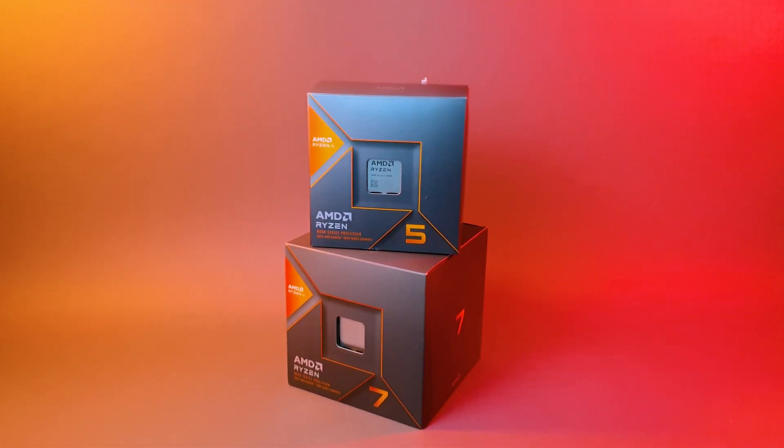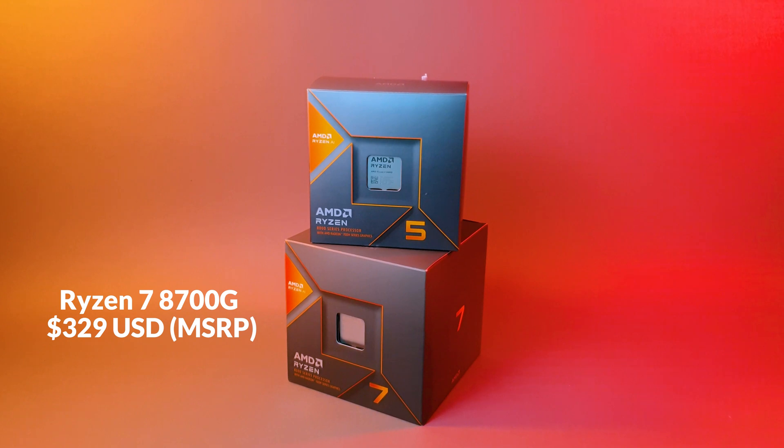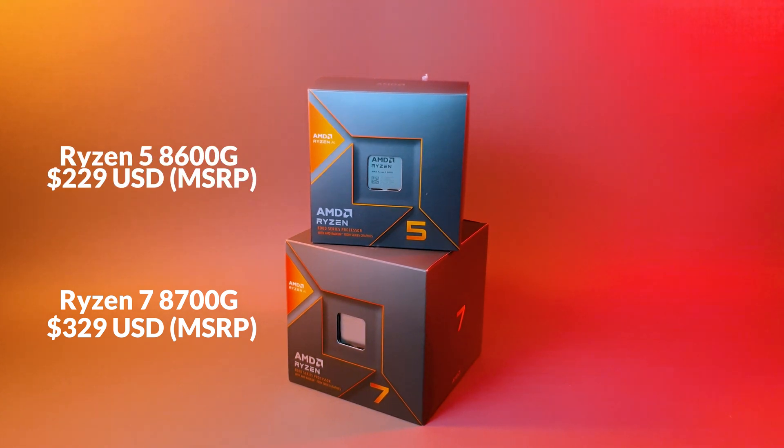That being said, the 8700G costs around $330 USD and the 8600G costs around $230 USD. So already, some of the used combinations are going to be a lot cheaper than these two APUs, with the 5600X and 1660 combination literally costing around the same. So let's talk about it.